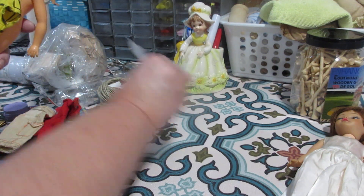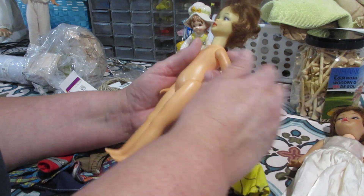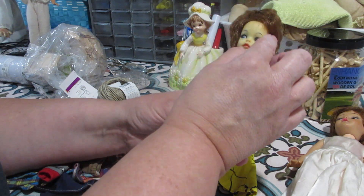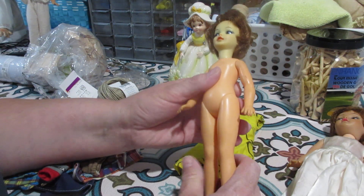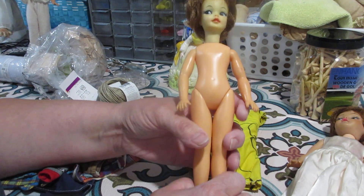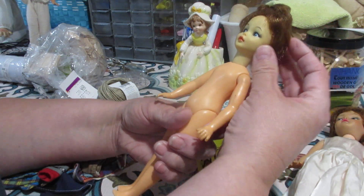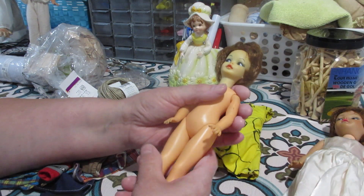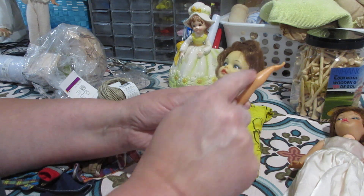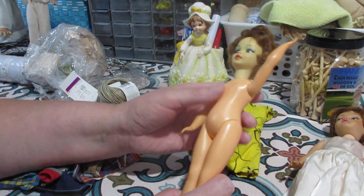This is Pepper. She had this handmade little outfit on — it's too big and frumpy on her. Her problem is she has a faded face. Now I like a doll with a faded face because I've learned how to put that color back in. I have Pepper already, but I bought this one because I want to make a video showing how I color her face and clean her up. You can tell her face is a different color from her body.